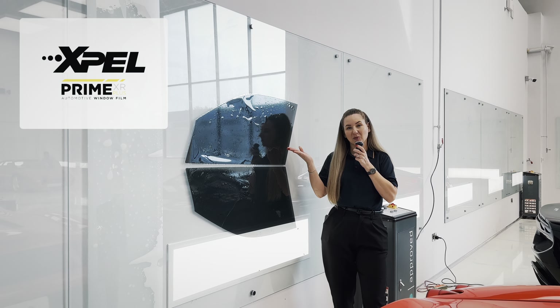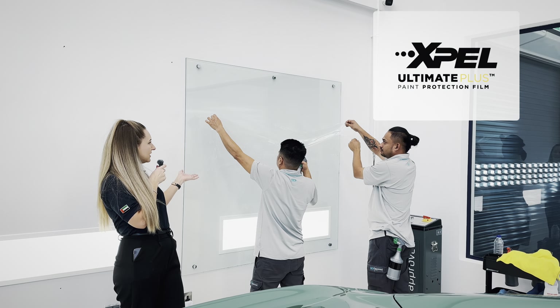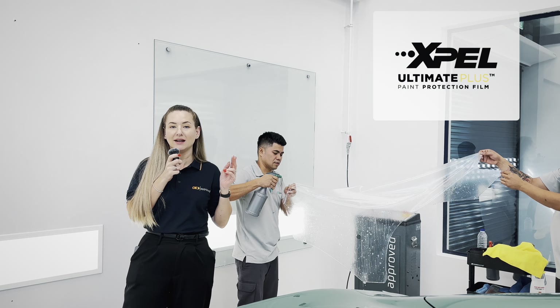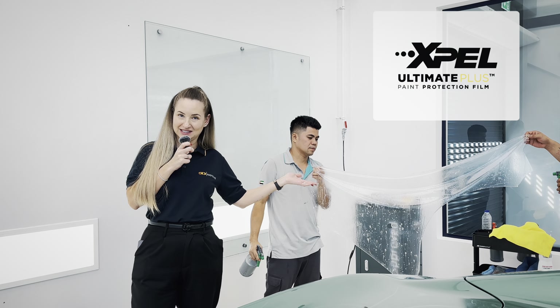Window tint, XPEL Prime XR+ — this is our paint protection film. As you can see, it's pre-cut, meaning no need for removing badges or panels. The material we're using is XPEL Ultimate Plus, the glossy version, and XPEL Stealth, the satin version.